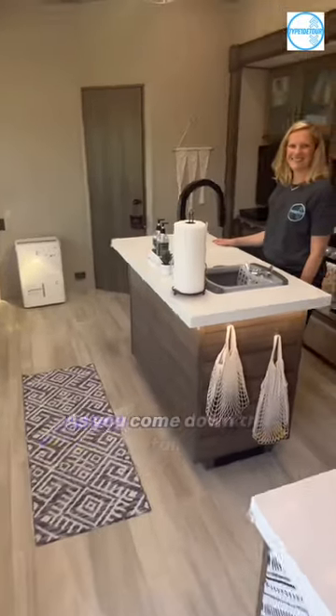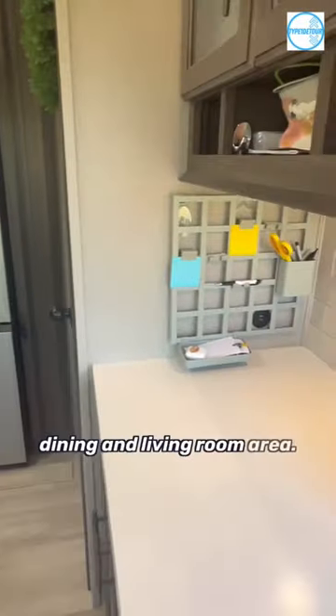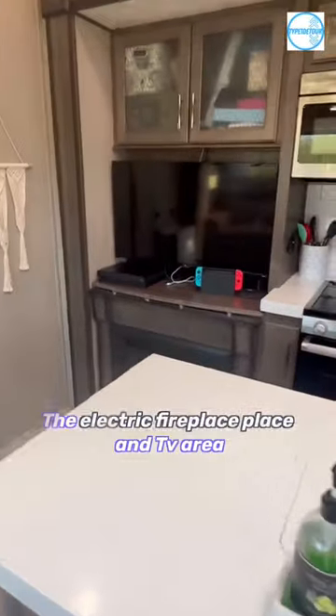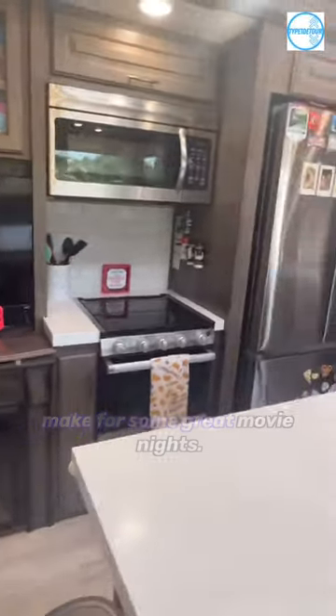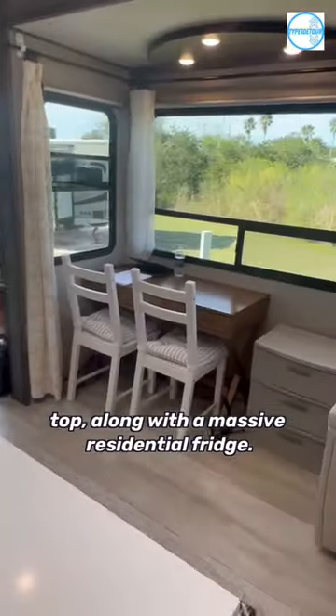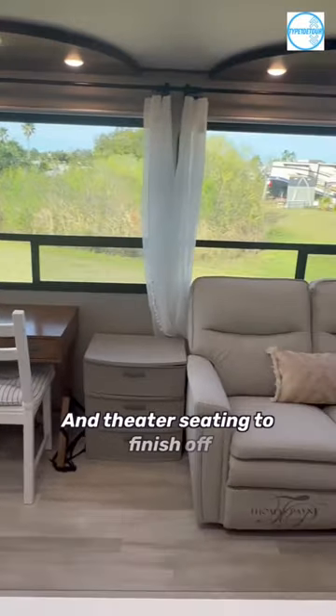As you come down the stairs, you're welcomed into our spacious kitchen, dining, and living room area. We love all of our countertop space and pantry. The electric fireplace and TV area make for some great movie nights. We have a large convection oven, three-burner stovetop, along with a massive residential fridge. And theater seating to finish off this area.